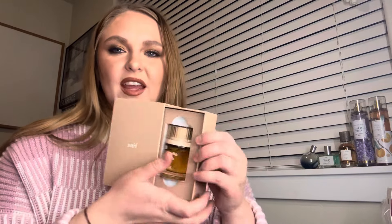That's Vanilla Vice by Sniff. The packaging is really cute — it's like a little pullout book.